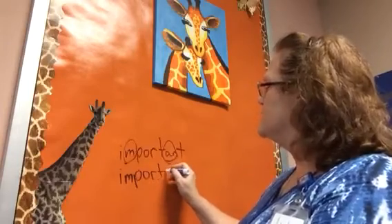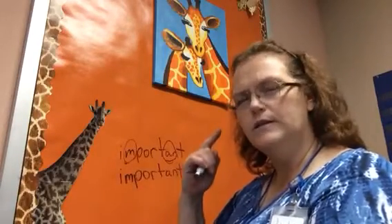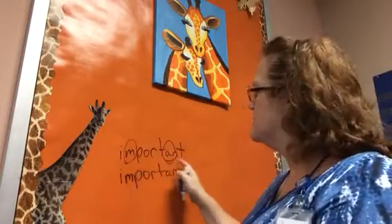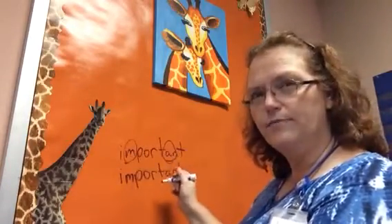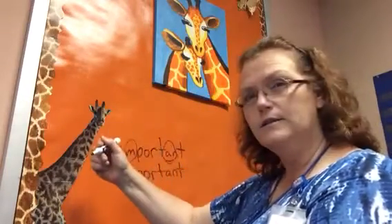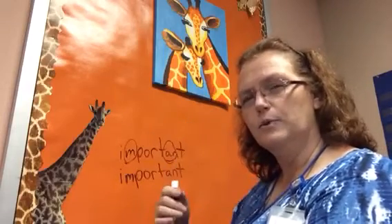I want to tell you something that's really important about learning language, and that is that you hear it. Hearing it and saying it are really important. So as you're learning to spell something, you need to say it — important, important — as you write it down. Doing that will help your brain remember it because you're writing it, you're seeing it, but more importantly, you're hearing it and you're saying it. And that will help your brain learn those words better.